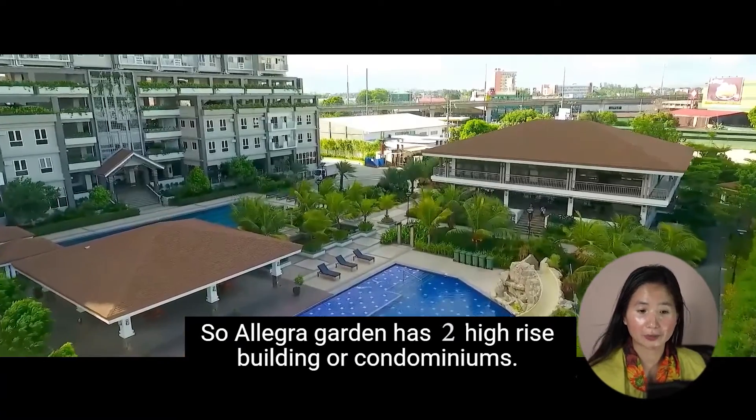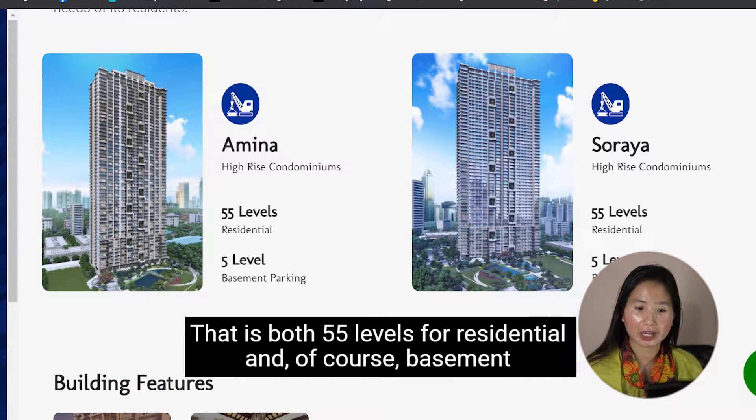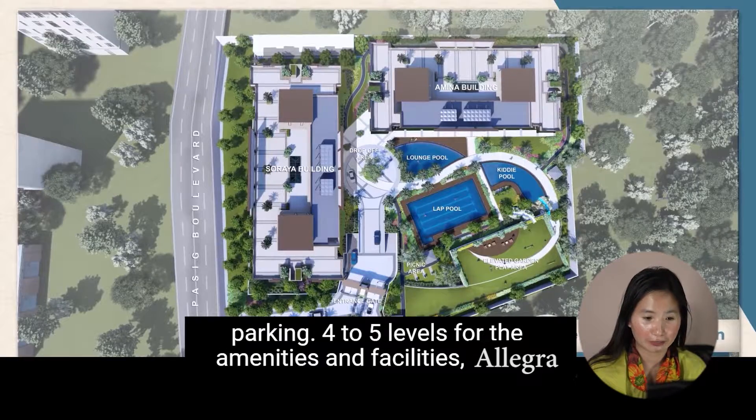Allegra Garden has two high-rise condominium buildings, both at 55 levels for residential use, and five levels of basement parking.